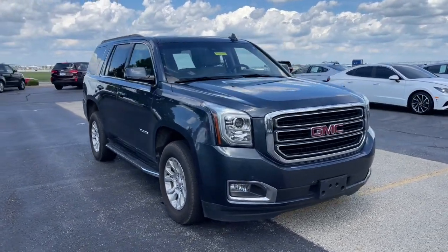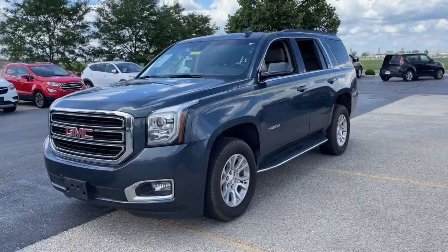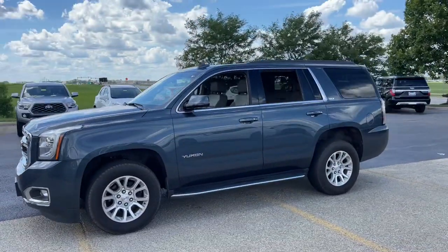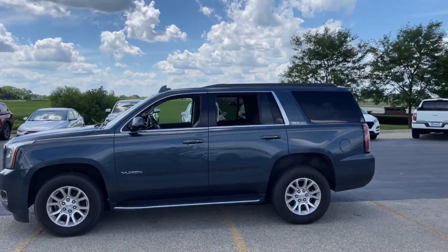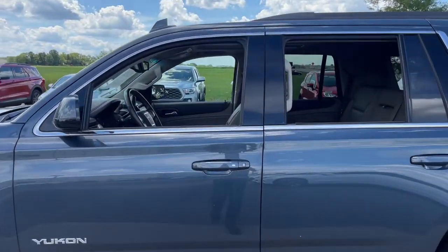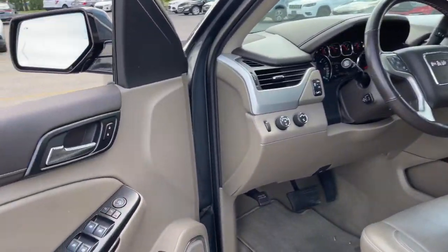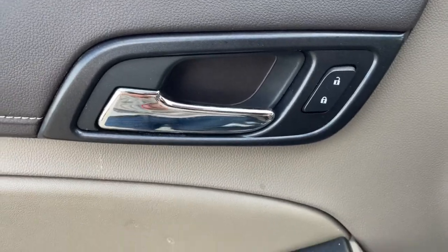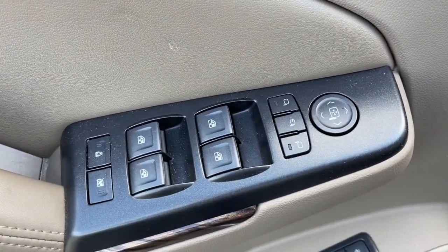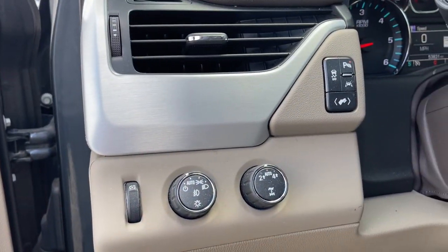Enjoy the view of this 2020 GMC Yukon. With less than 60,000 miles on the odometer, this vehicle stands out from the rest. Here's a stylish Yukon that's built to work hard but make it look and feel easy. Impressive towing capability, a smooth, quiet ride, luxurious cabin with oodles of cargo space, touchscreen infotainment with smartphone integration, and head-turning good looks make this family-friendly three-row SUV the perfect choice.